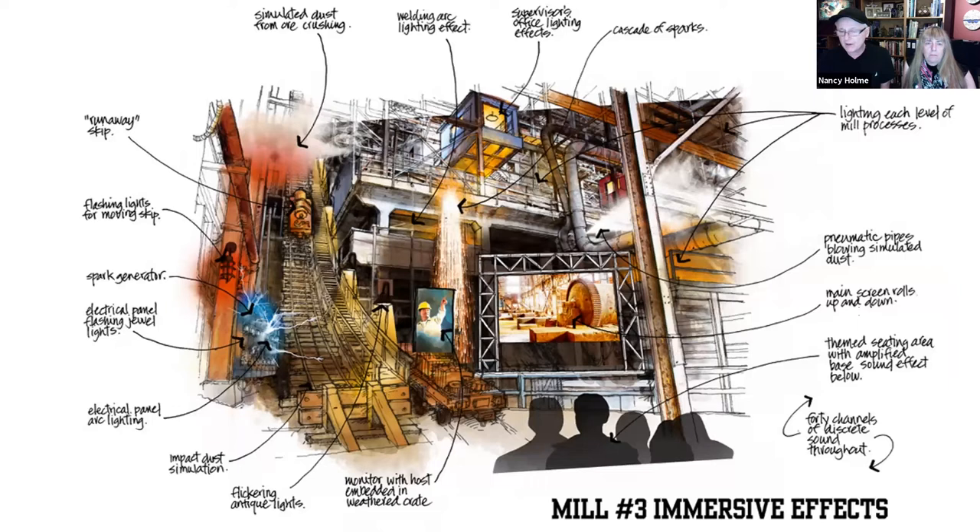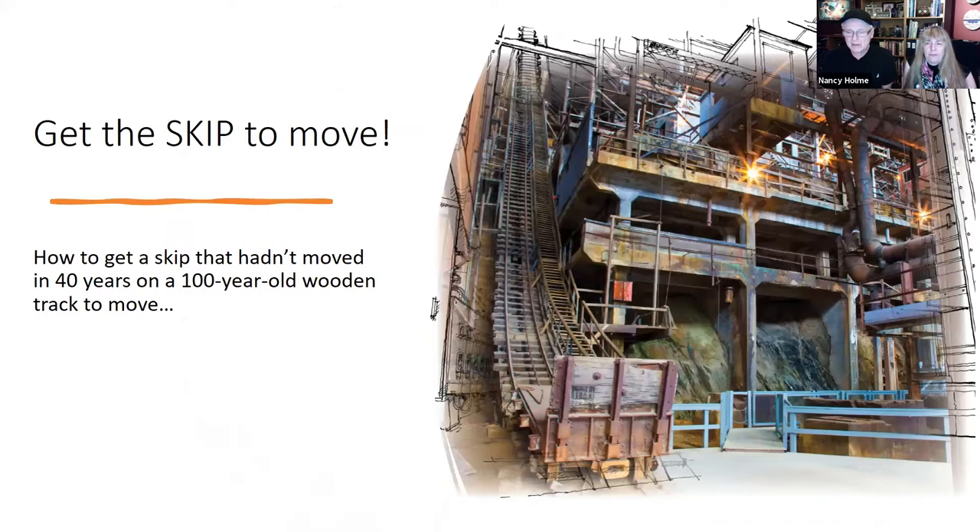Doug was able to simulate the unique color of crushed rock dust clouds. His company, EOS Light Media, was awarded an industry award of excellence for their creative approach to this difficult lighting venue. Performance Solutions in Toronto created the physical effects: sparks explode from the original master electrical panel, simulated dust from the crushing of rocks fills the upper level, welding sparks cascade, pine oil was used in the flotation process for copper so a pine oil scent cannon was used above the audience, and pneumatic pipes were programmed to burst and blow simulated dust.